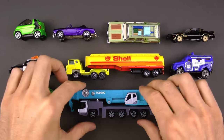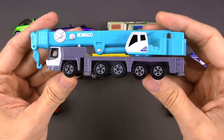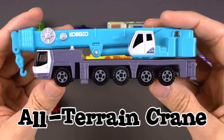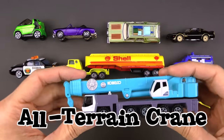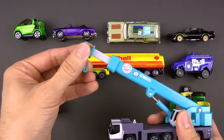You guys, this one is kind of over the top. Do you remember from a previous episode we had the Truck Terrain Crane? Well, this is its cousin — the all-terrain crane. Wow, this is so cool. I'm going to show you just how far the crane actually reaches.